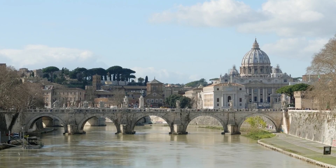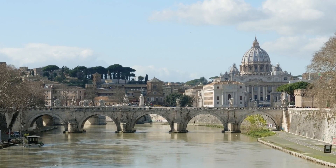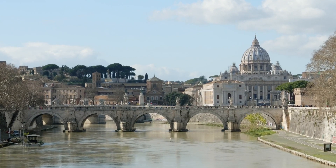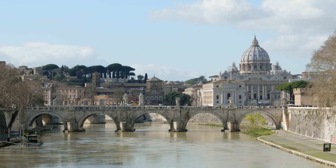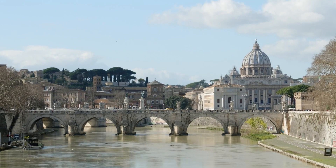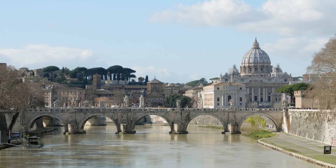Rome is an exceptional destination, steeped in rich history and vibrant culture, offering travelers an immersive experience. From ancient ruins and world-renowned cuisine to breathtaking art, it caters to luxury seekers without demanding luxury prices.